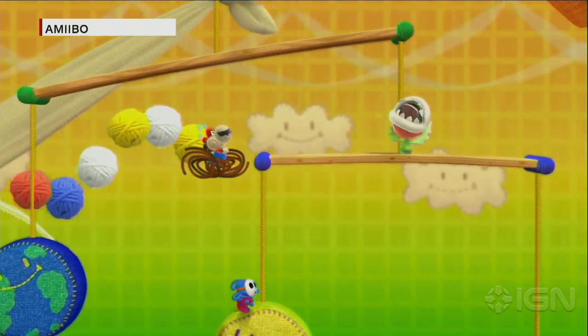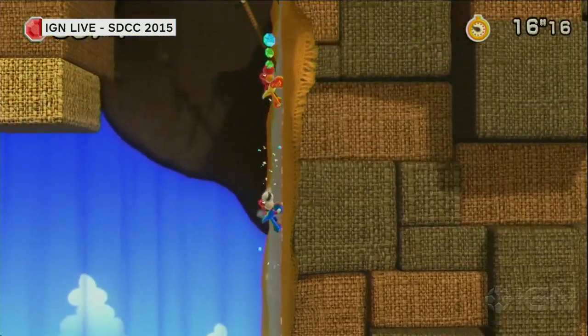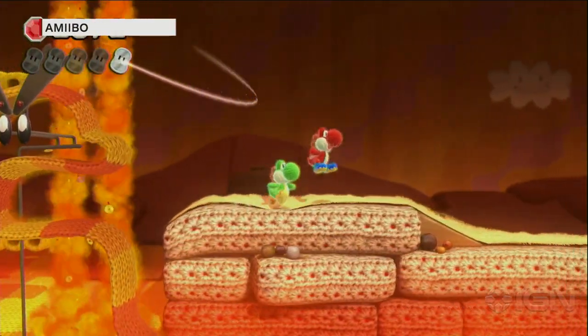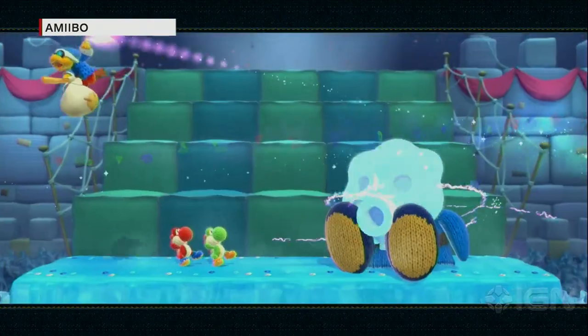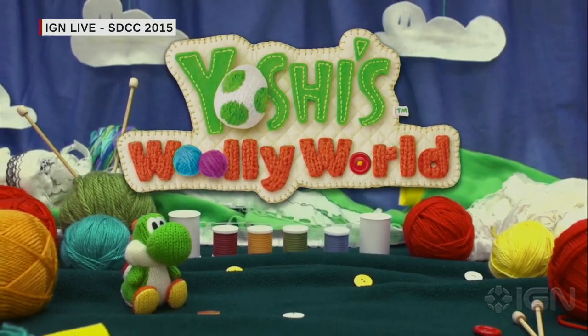Other Amiibo figures also work in Yoshi's Woolly World — tapping a Mario Amiibo will give you a Mario design on one of the Yoshis, and Samus was shown as well. There are tons of compatible characters including Ness, with a large number of surprising designs in the game. On screen we can see a Shy Guy encased in ice, which fits the arts-and-crafts aesthetic of the game.